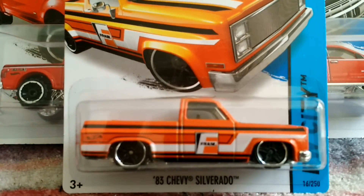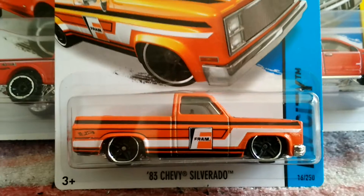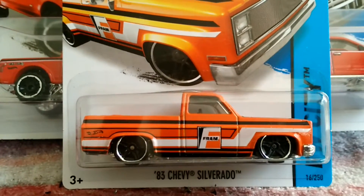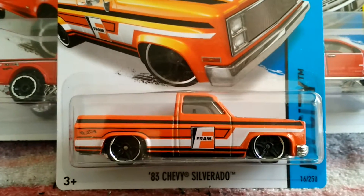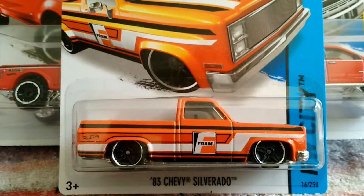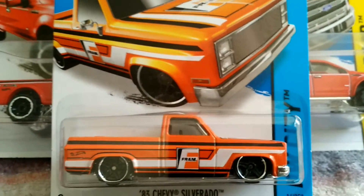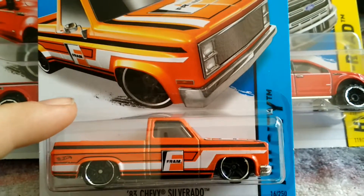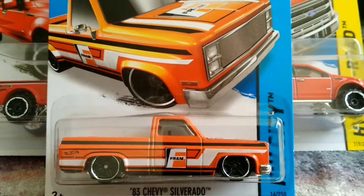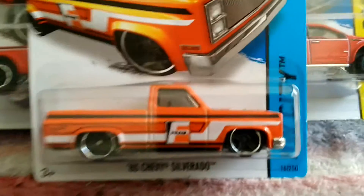I also have an '83 Chevy Silverado. I am looking for the super of this truck. If anybody has it and wants to trade — you've seen my previous videos and if you follow me on Instagram you know basically everything I have. My supers I'm pretty open about. I'm looking for this truck in the super, so if you have it and I have anything you want, we'll see if we can work out a deal. Let me know what you've got going on.